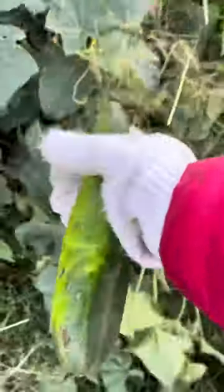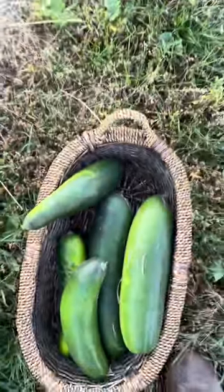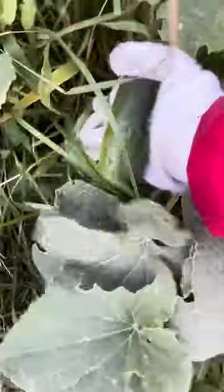Oh my god, I got four so far. Oh look at this — and there's a sprouted one. In the farm we don't have cucumber already, but here in the house I still got some, so I'm still able to make some salad with these. Look at that, there's more here.